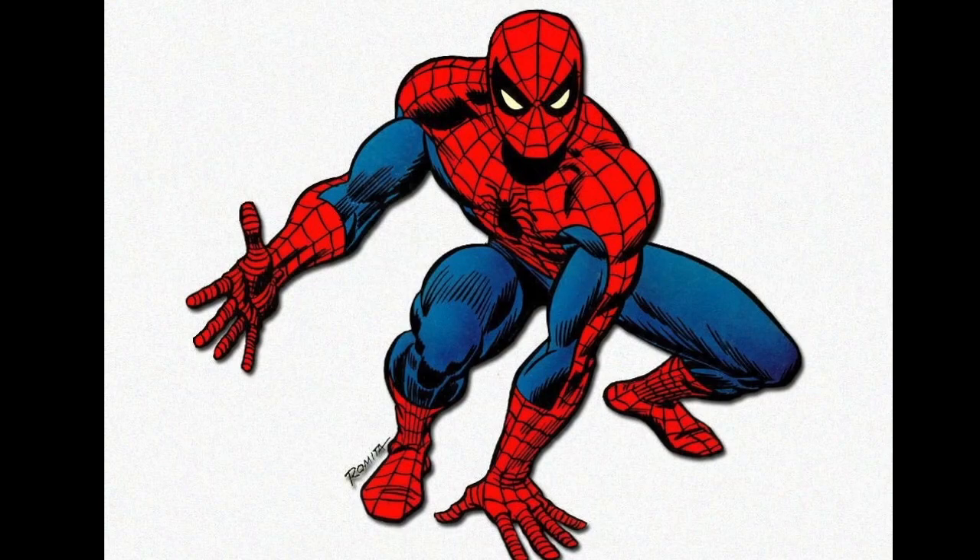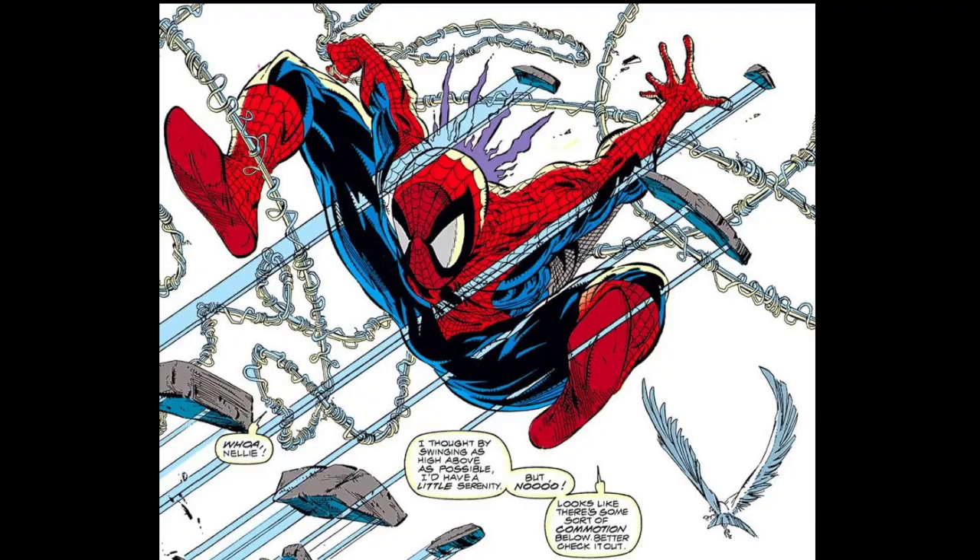What does it take to define an era? How about completely rewriting the visual rules of Marvel's favorite hero? Or creating the most popular character of the last 25 years? Well, that's exactly what Todd McFarlane did on The Amazing Spider-Man.